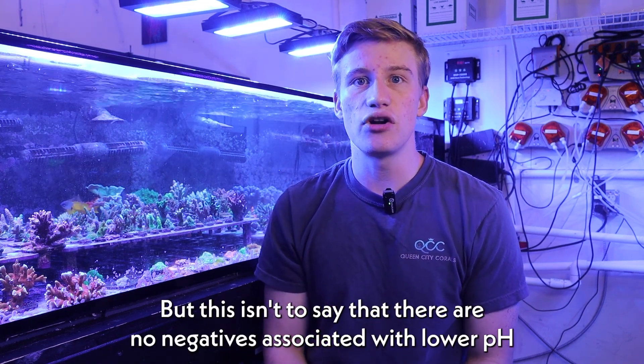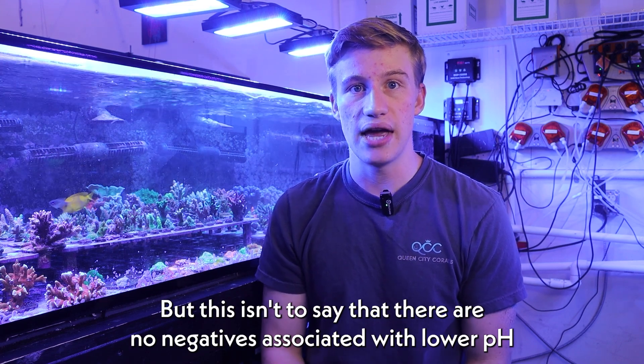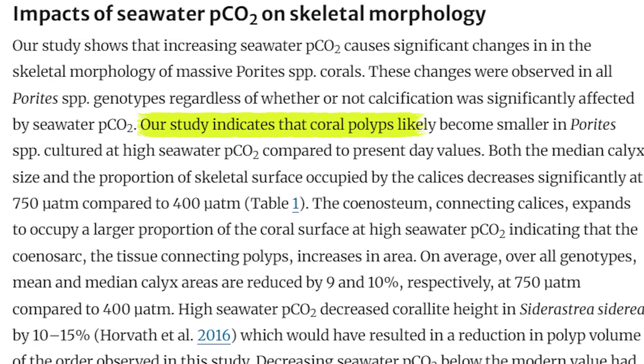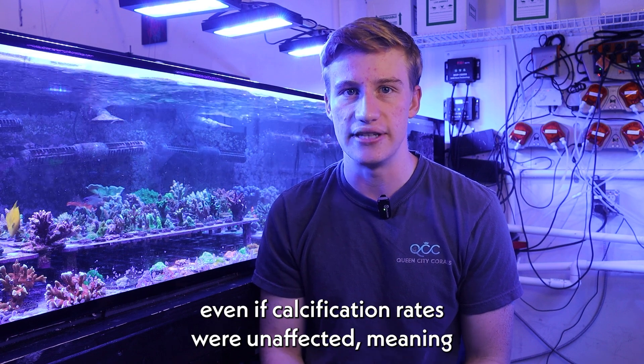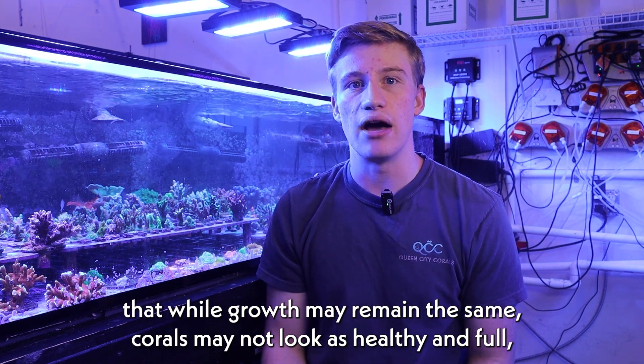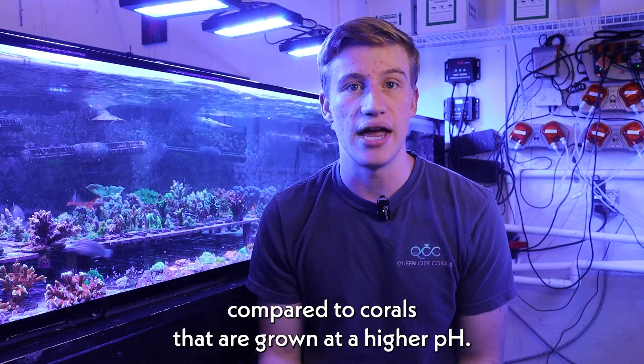But this isn't to say that there are no negatives associated with lower pH. In another recent study, they found that parietes exposed to lower pH developed smaller and more infrequent polyps, even if calcification rates were unaffected. Meaning that while growth may remain the same, corals may not look as healthy and full compared to corals that are grown at a higher pH.